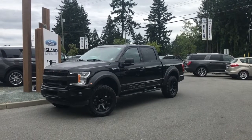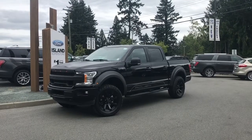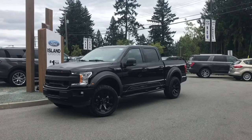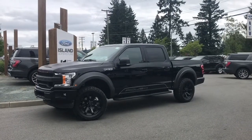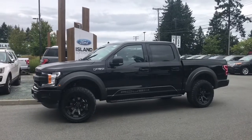Thanks for joining us today at Island Ford Superstore. It's a great day and we're looking at a great vehicle. This is the 2019 F150 XLT with the FX4 off-road package, which includes skid plates, the 5.0L V8 engine, 4x4, the trailer tow package, and the sport package with the center console.